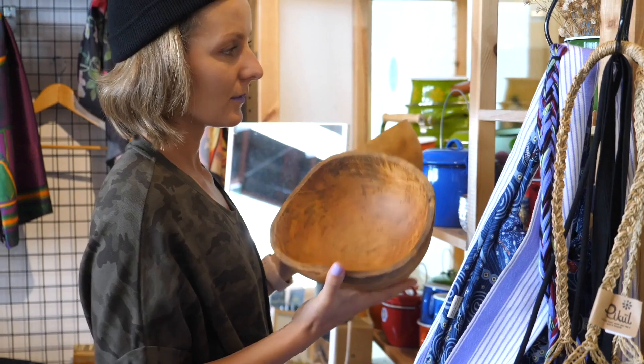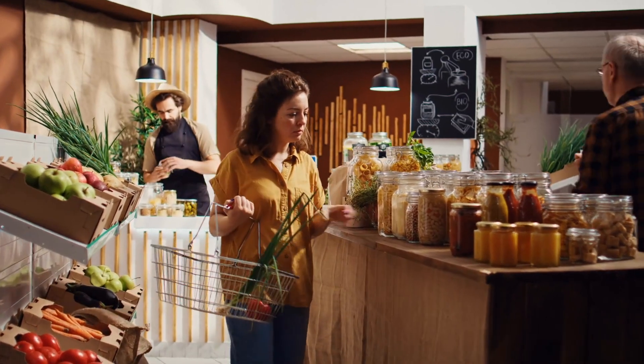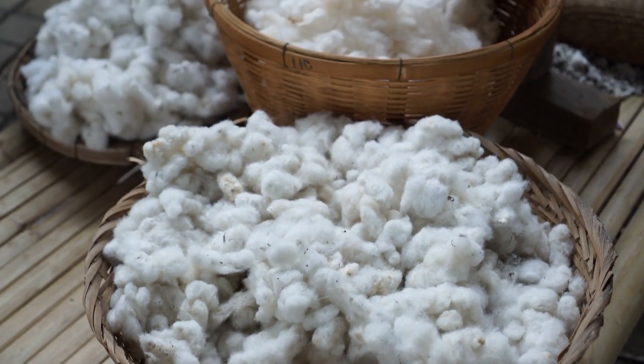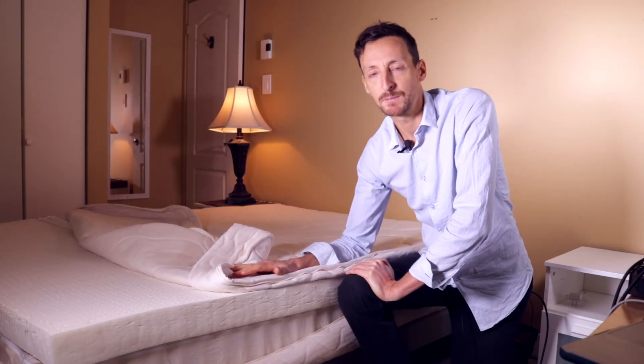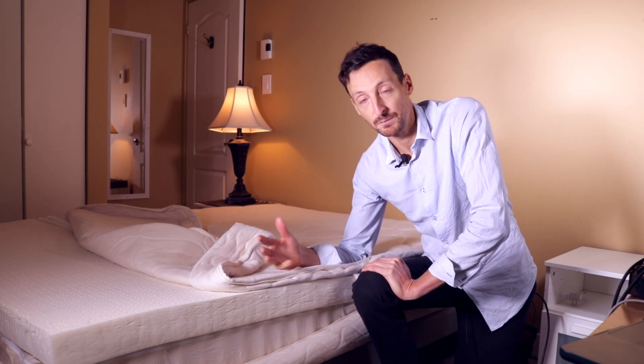If you're the type of person that really cares about where their purchases are coming from, where the materials are sourced from, whether they're made ethically and are socially responsible products, a natural latex mattress is the best thing you can buy if you're looking to switch mattresses.